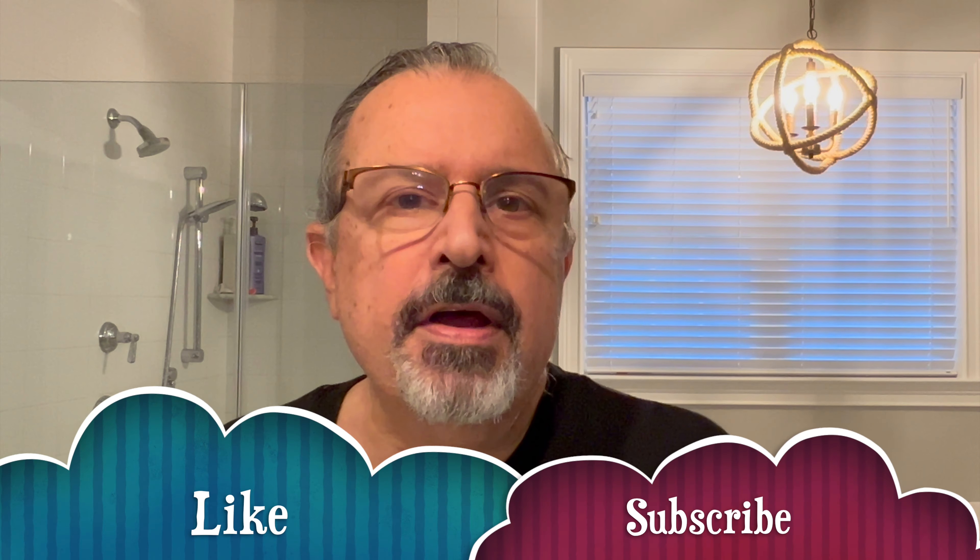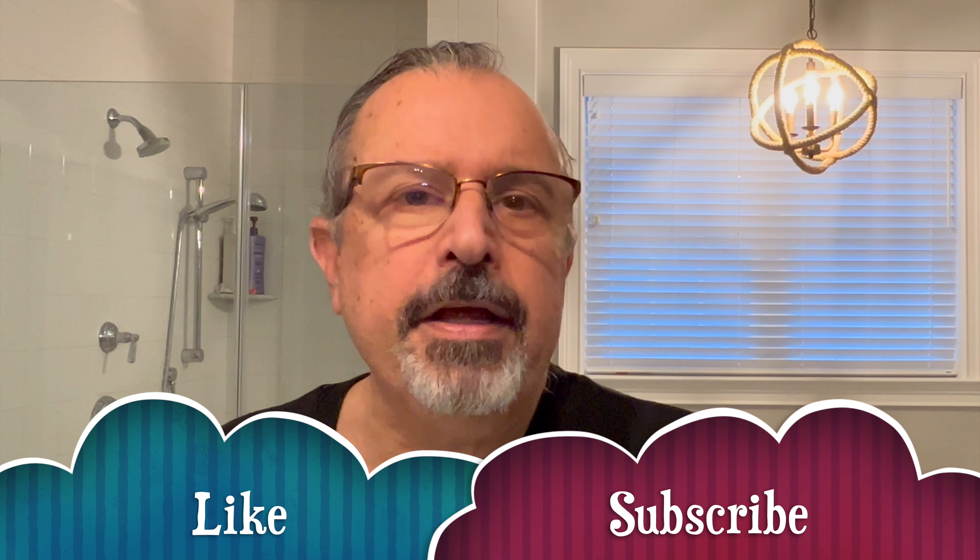Hi everybody, it's Glenn, and welcome to the Luxury Shaving Hobbyist. Thank you so much for tuning in today. I appreciate each and every one of you. Hope you had a very Merry Christmas, a very Happy Hanukkah, whatever holiday you celebrate, and hope you have a wonderful New Year — a safe and happy New Year's Eve.